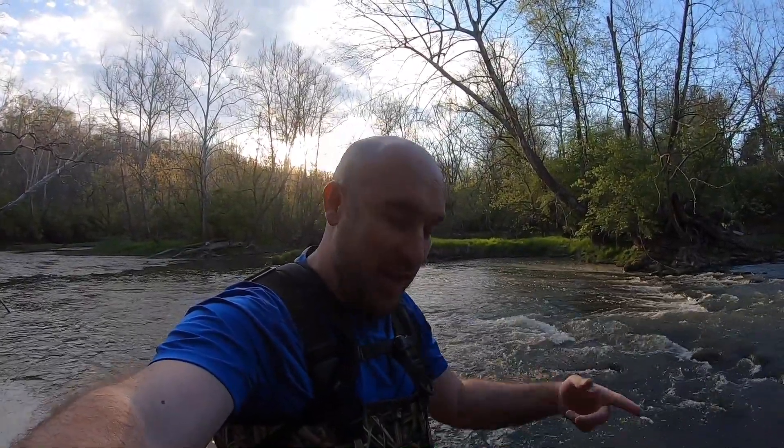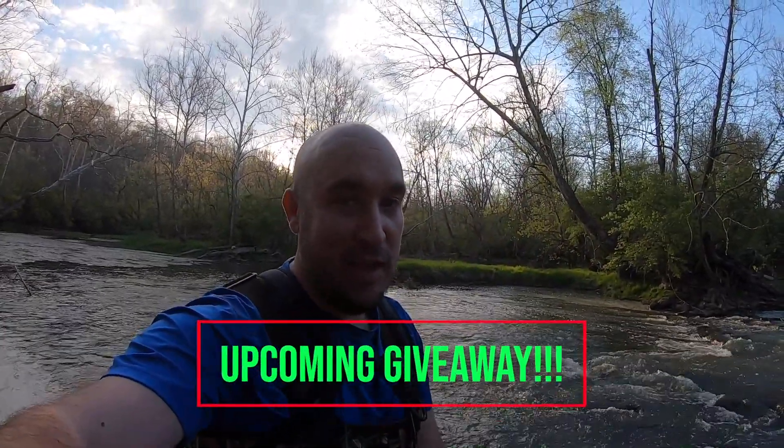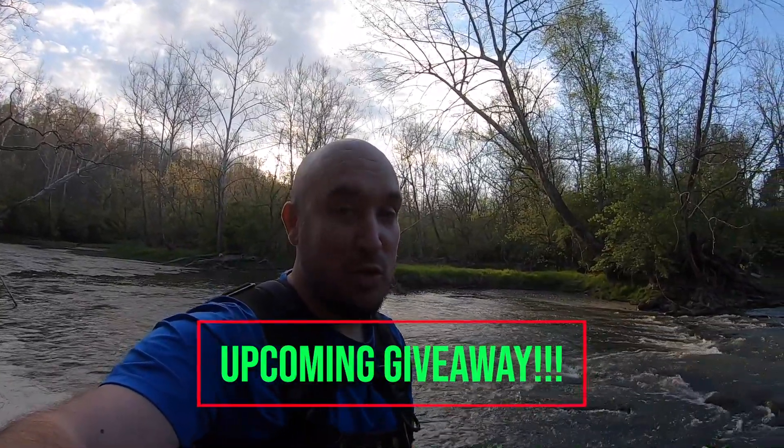All right guys, it is sunset. We are wrapping it up. Pretty good bite tonight — nothing too big, but man, the bite was on. We worked a bunch of rock bass, got a few smallies in there, even a couple sunfish. Not too bad a day. Thanks for hanging out — hit that like button, hit the subscribe button and the notification bell. We're doing some live streams now and then, and I've got an upcoming giveaway you won't want to miss. Stay tuned to upcoming videos — you may be able to win a piece of fishing gear. Appreciate you hanging out and I will see you on the next fishing mission.